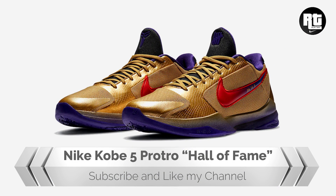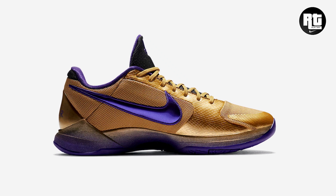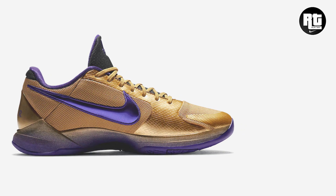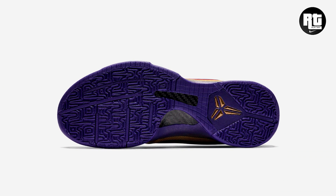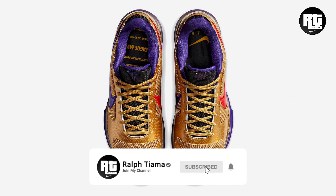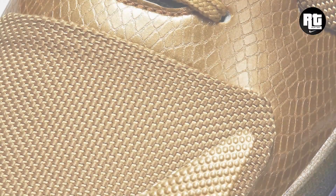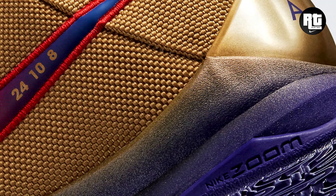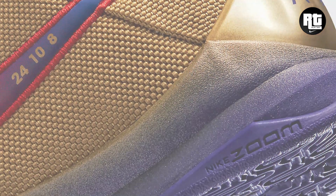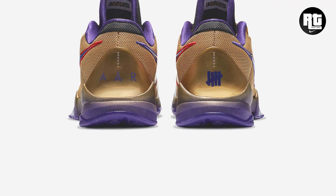Undefeated and Nike are now set to release a new iteration of the Kobe 5 Protro, namely the Hall of Fame. The upper is constructed with metallic gold mesh paired with purple and pink accents, while the tongue features Undefeated branding and the Kobe signature logo. The low-profile design is made for cuts and fadeaway jumpers with cutting-edge Zoom cushioning system that completes its design. This will be available very soon on select retailers and Nike.com with the retail price set at $190 US dollars, and you can expect this to arrive this coming week.